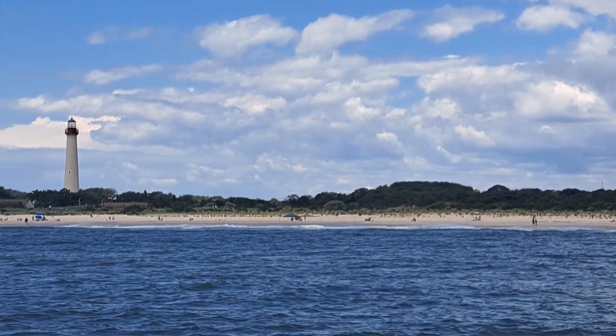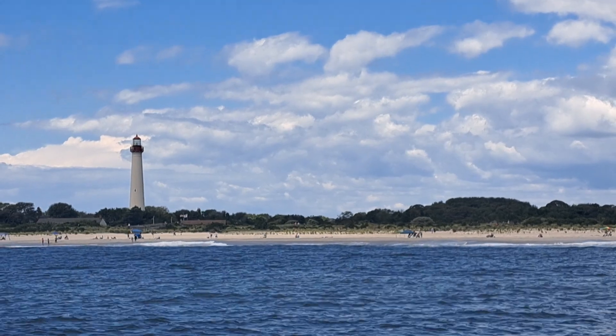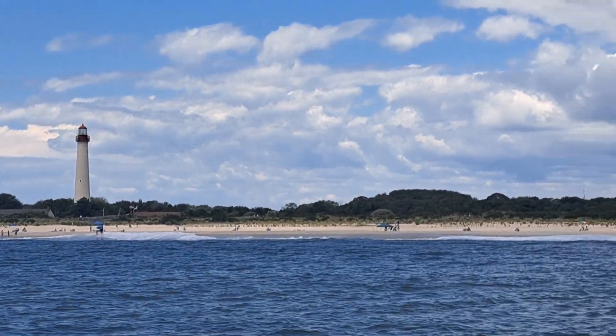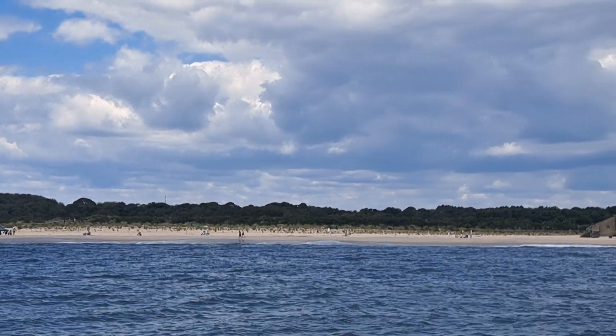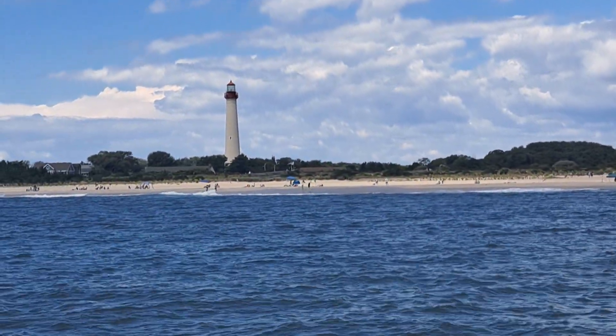Up ahead on the right, the famous Cape May Lighthouse. This is the third lighthouse to be built here on the same site. The first two were lost to the sea. Third and final lighthouse, built back in 1859, stands 156.